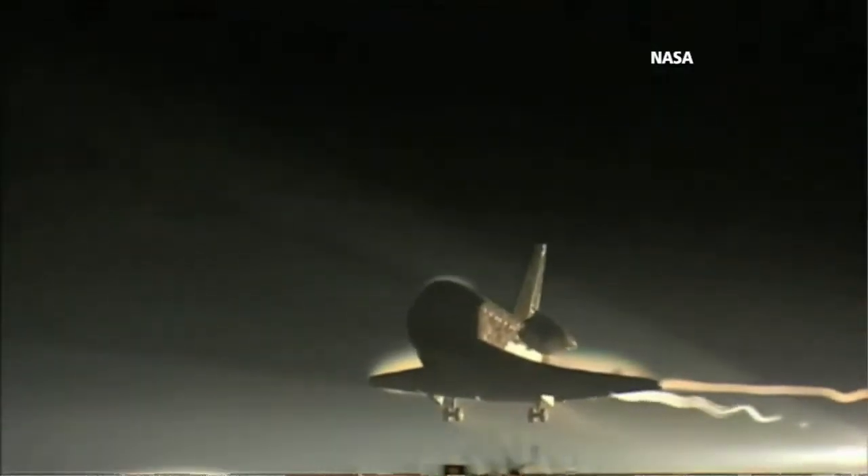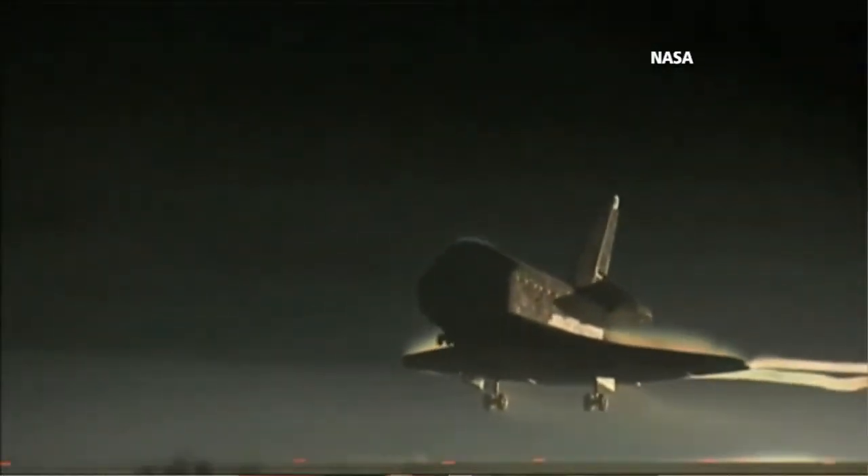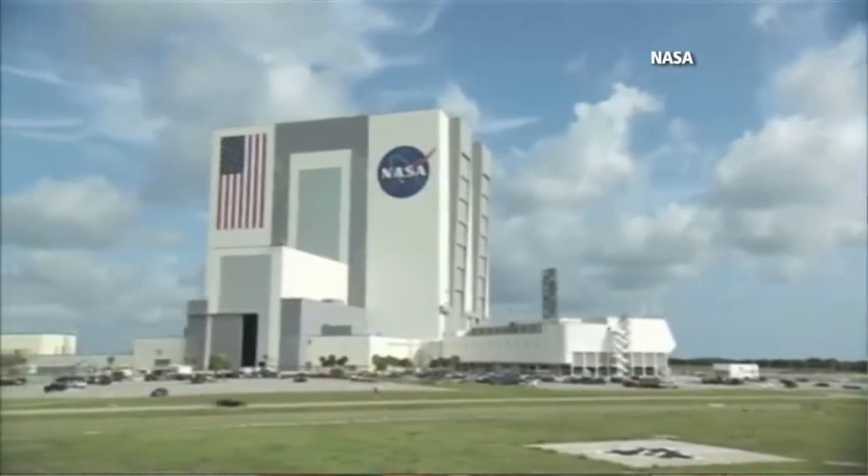And something that most people don't realize, because we have to protect against what we call our abort modes. If we get an engine failure right after takeoff, we come back and land back here at the Cape. So the weather's got to be satisfactory for landing. It also has to be satisfactory to protect against what we call our transatlantic abort landing in Spain, at some of our abort sites. California too.